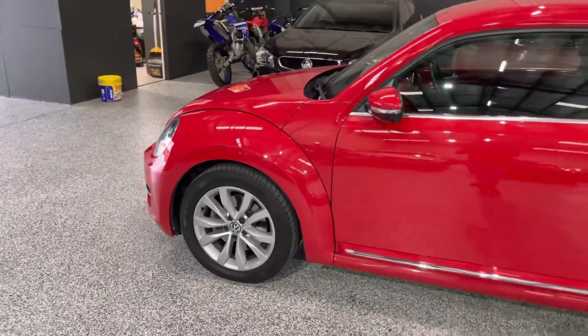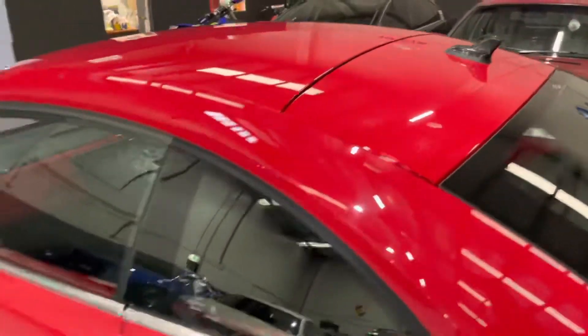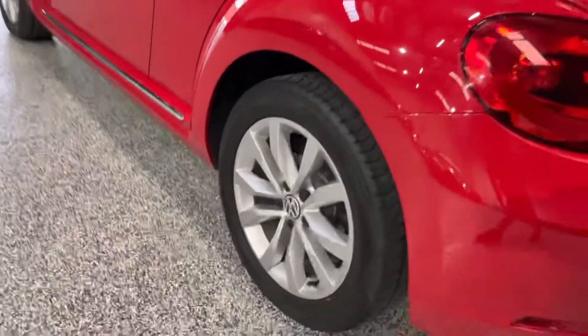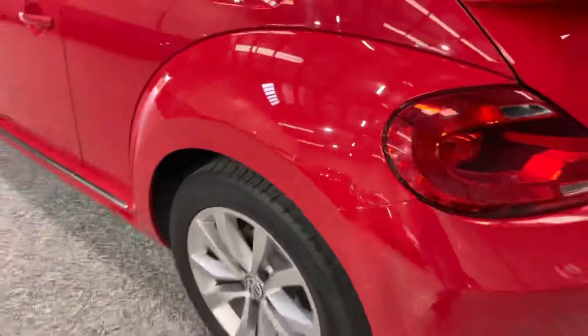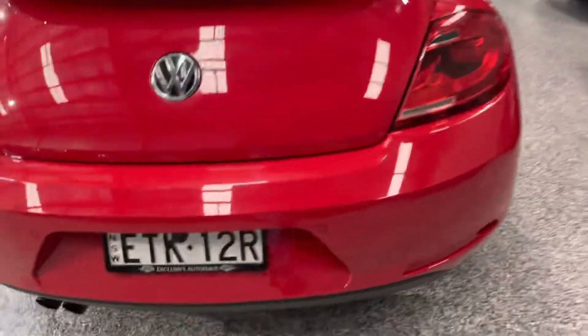Really nice tidy original condition all round. No pre-existing defects as you can see — no hail damage, no dings or any serious scrapes or anything like that. Sits on the factory alloy wheels with good tread on the tires front and rear. Lovely condition rear bar, nice and tidy.